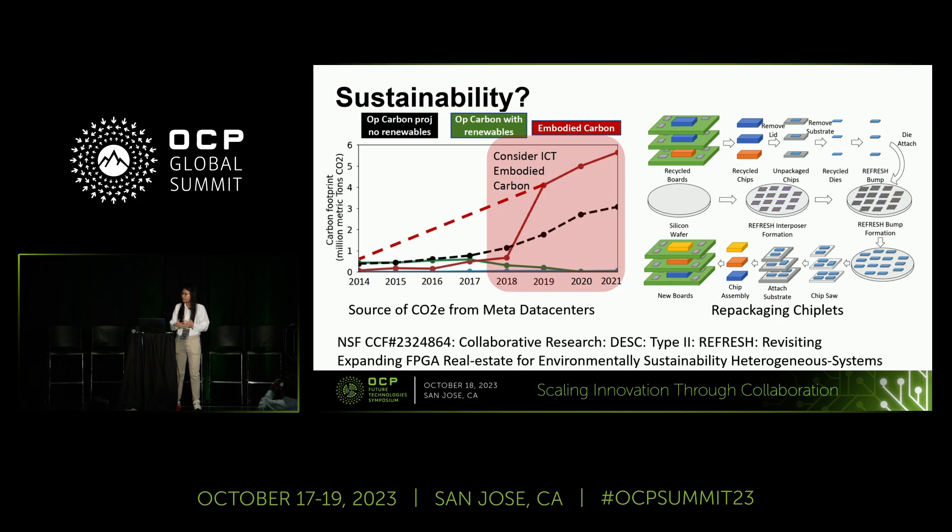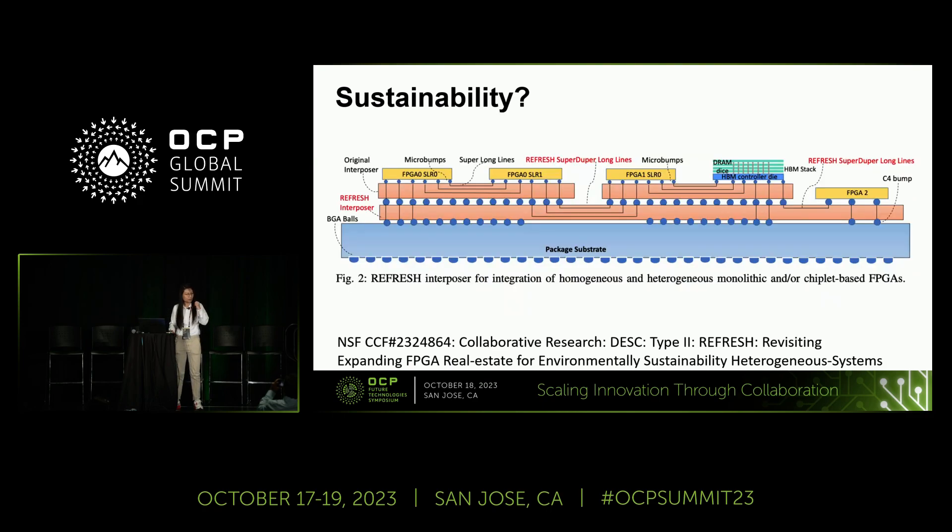Starting October 1st this year, we have a new NSF-funded project: Design for Sustainable Computing — a two-million-dollar, four-year project. The idea is to recollect decommissioned FPGAs and build new systems using them, assembled via 2.5D interposers within a system-in-package. We then schedule models onto this 'refresh FPGA' considering both computation and communication customization. This project is led by Pitt as PI, in collaboration with the University of Notre Dame. Thank you — let's welcome the next speaker.